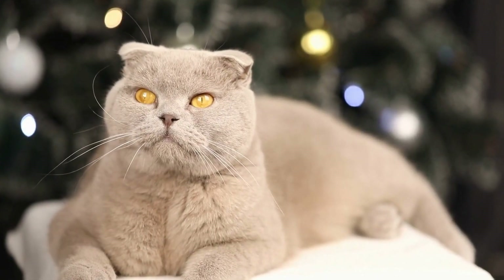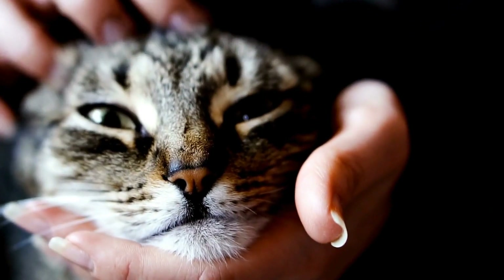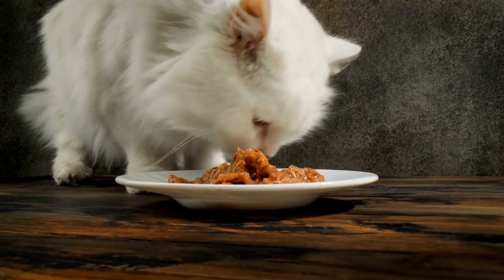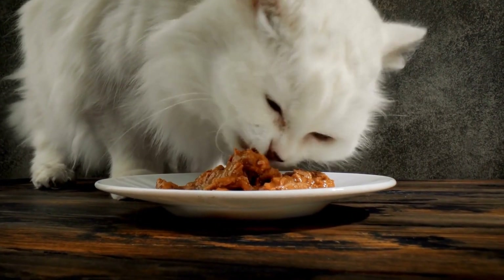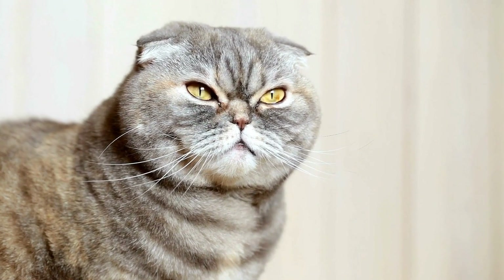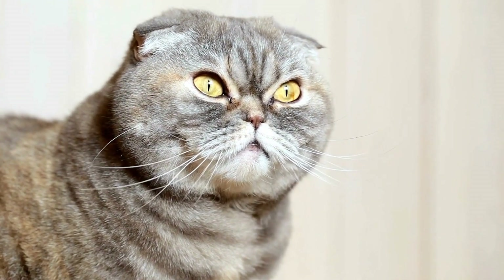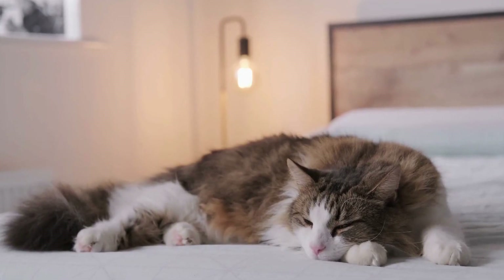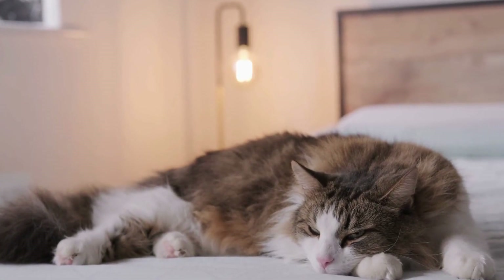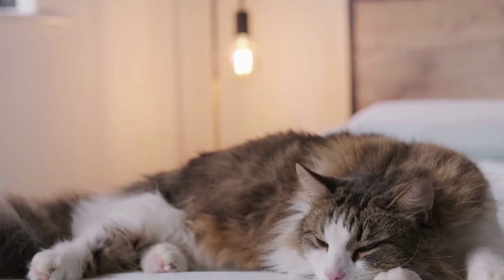Understanding Camouflage: Camouflage is the art of blending in with the surroundings, making it difficult for predators or prey to spot an animal. Cats possess this unique ability due to both their physical and behavioral attributes. One of the main factors contributing to their camouflage skills is their fur color and pattern. Many cats have coats that match their environment, allowing them to become virtually invisible when hiding in tall grass, bushes, or even inside a cozy nook in the house.